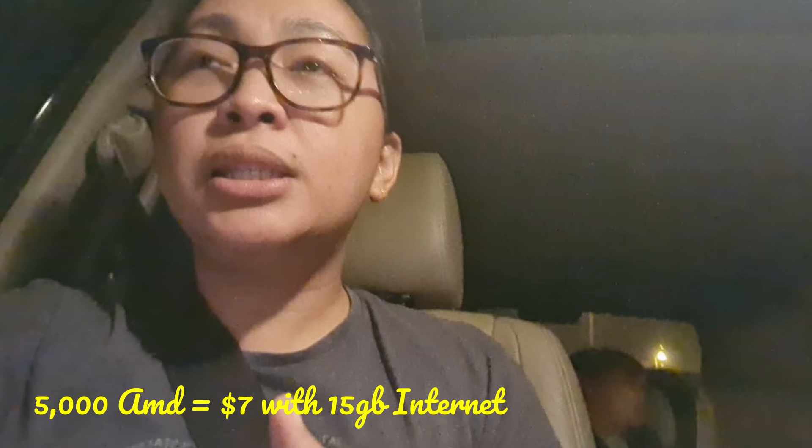When we traveled to Yerevan, when we went out, we bought a SIM. I bought a SIM from Beeline, which is a good offer. They were selling it for 5,000 drams — that's around 7 to 8 dollars — with 50 gigabytes of internet. You can share your data to your husband, or use it for unlimited YouTube, Google Maps, Facebook calls, and everything.